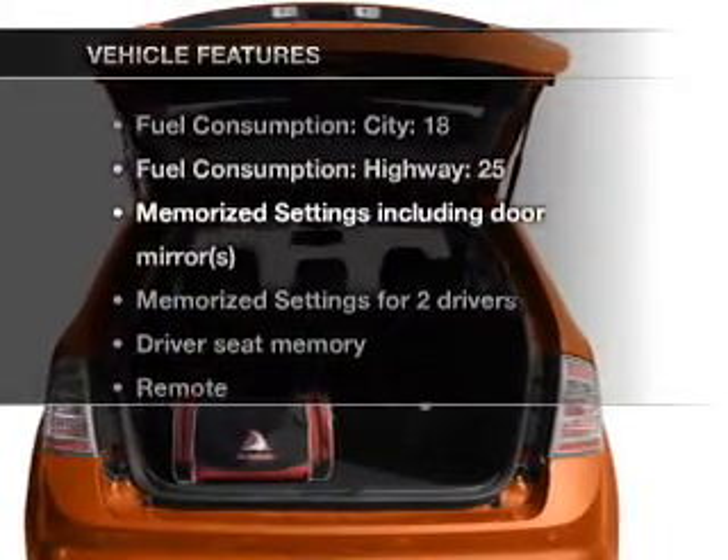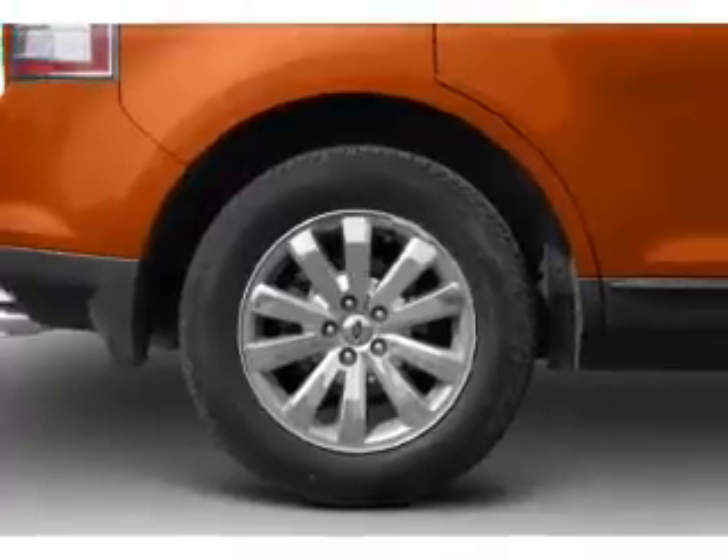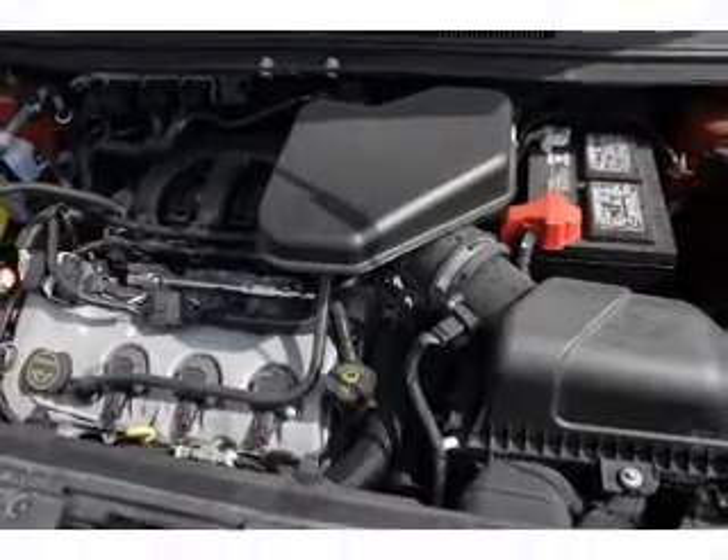With these notable features, you won't want to miss out on the opportunity to own this amazing ride: air conditioning, power door locks, power windows, power steering, cruise control, power mirrors, and AM FM stereo with a CD player.